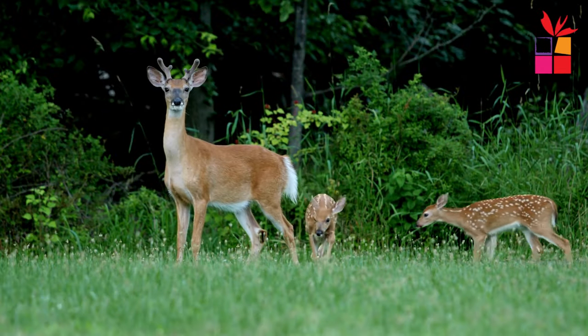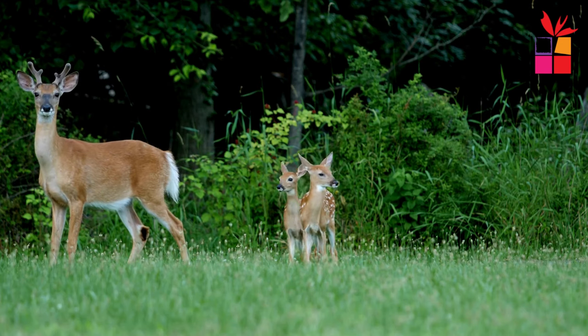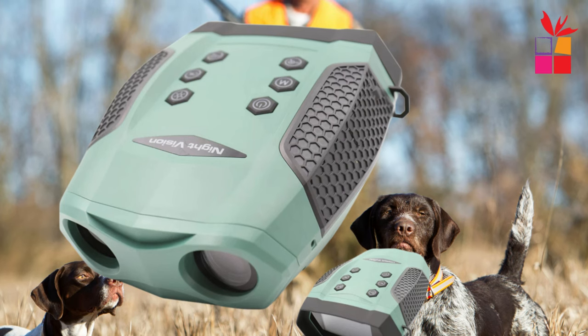Experience the thrill of the night with the Ponboz Z555 AX 600m Full Dark IR Night Vision Telescope Binoculars Camera. Get yours today and explore the world after dark like never before.